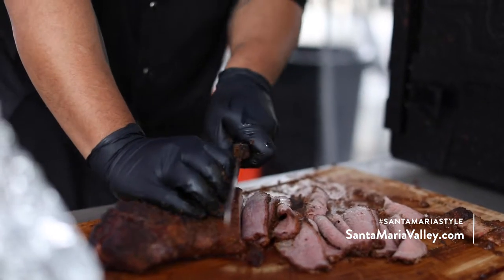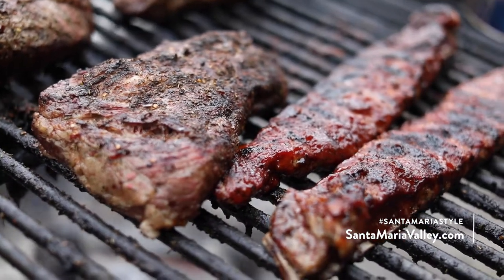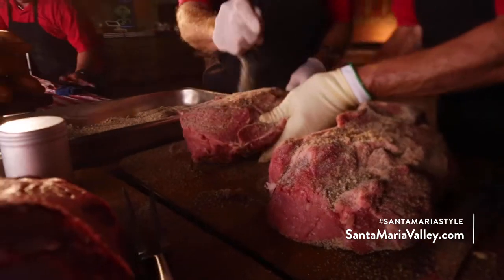Santa Maria style barbecue is not just the best, but it's probably one of the most unique styles of barbecue out there because of the way we cook our meat. Here at the Lodge we really push simplicity with our recipes. The barbecue has a very basic seasoning — it's salt, pepper, and granulated garlic.